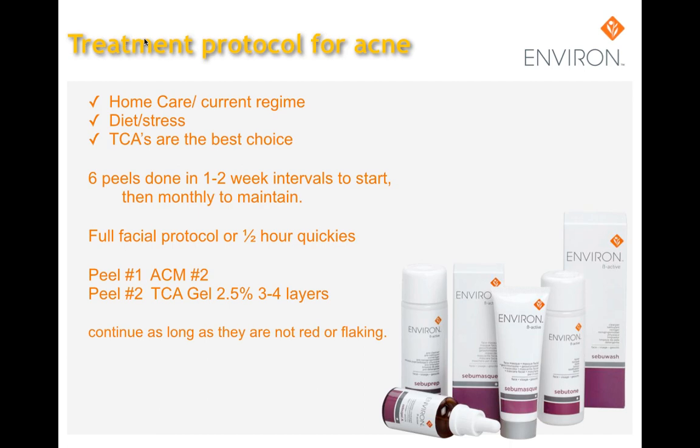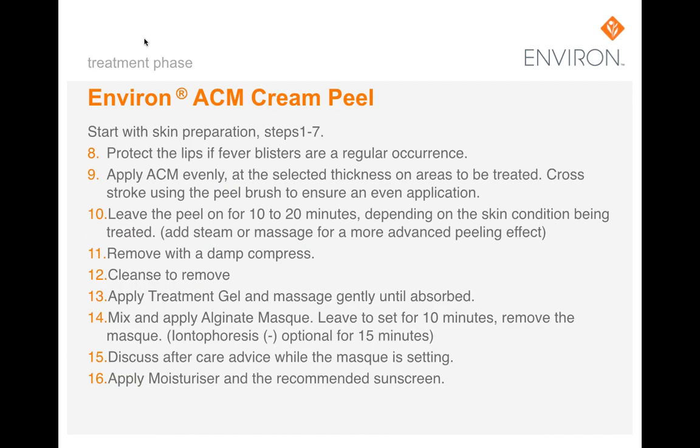One can continue peels as long as the client is not red or flaking. For the ACM peel, after prepping the skin protect the lips from fever blisters if that is a regular occurrence. Apply the acid cream mask evenly at the selected thickness on areas to be treated, crossing strokes to ensure even application. Leave the peel on for ten to twenty minutes depending on the skin condition, adding steam or massage for a more advanced peeling effect. Remove with a damp compress. If doing a 30-minute protocol, add moisturizer and recommended sunscreen. If doing a 50-minute upgrade, after cleansing off the chemical peel, apply a treatment gel and massage gently until absorbed, do the alginate mask and incorporate the DF machine for additional nourishment, then apply moisturizer and recommended sunscreen.